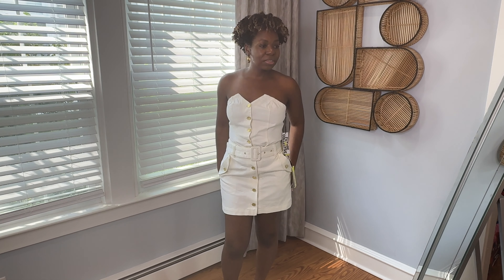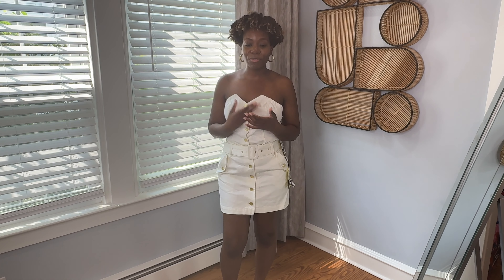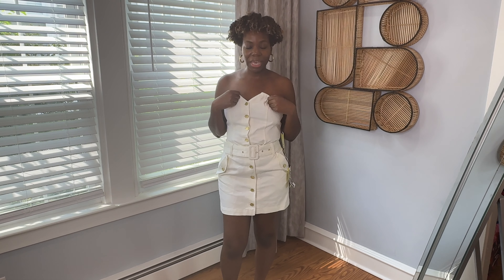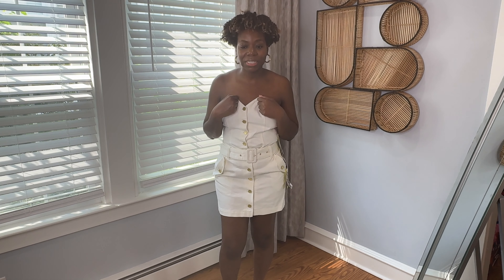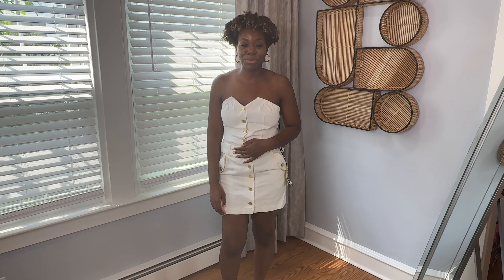That's all the pieces I have from the collection. What I'm so disappointed about — the two pieces I really really wanted were the top and the denim jeans. I keep checking the Target app and Target site every day. I actually found a pair of the jeans in the fitting room at Target, but it was a size six.